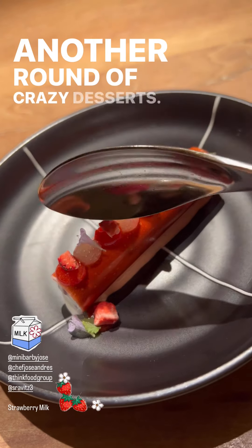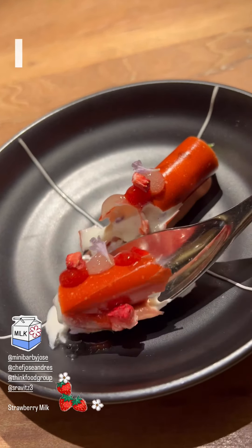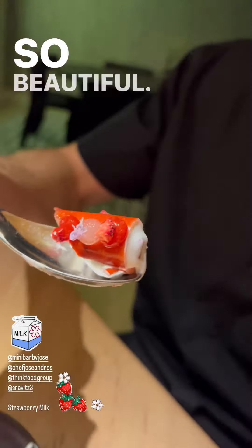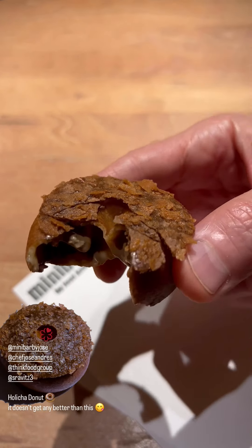Another round of crazy desserts. I feel I don't have to say much with these — they're just so pretty, so beautiful. I'll let the food speak for itself tonight. Nice cream doughnuts. It doesn't get any better than this.